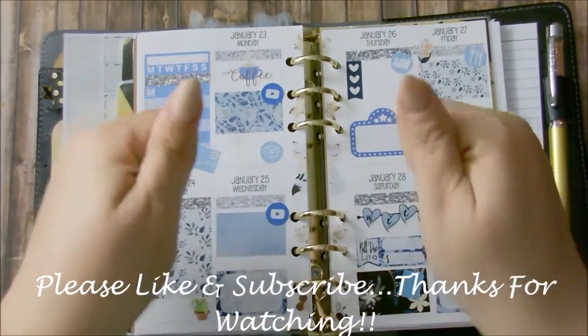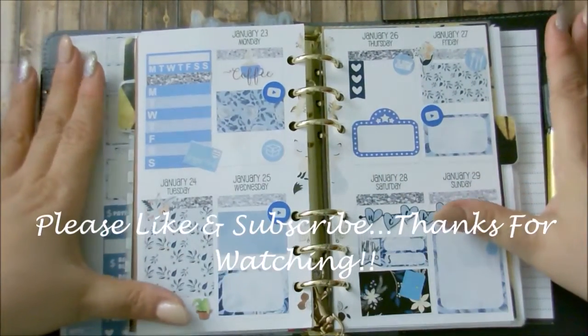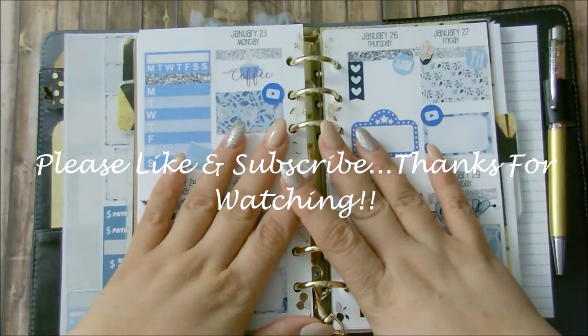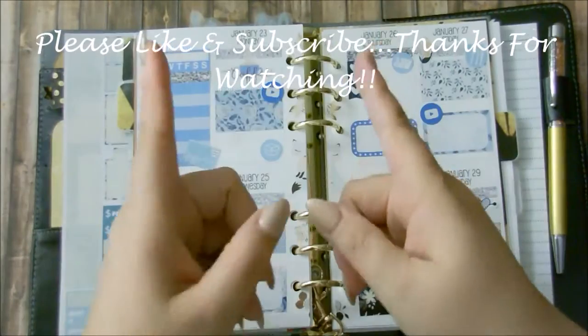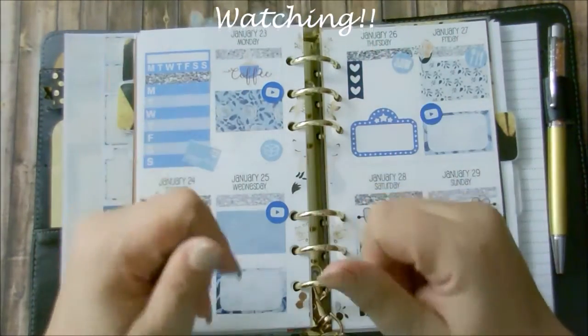If you like this video, please go ahead and give me a thumbs up, and if you're not a subscriber please go ahead and do so. I have nothing else to say besides I love you all and I will see you in my next video. Bye bye!